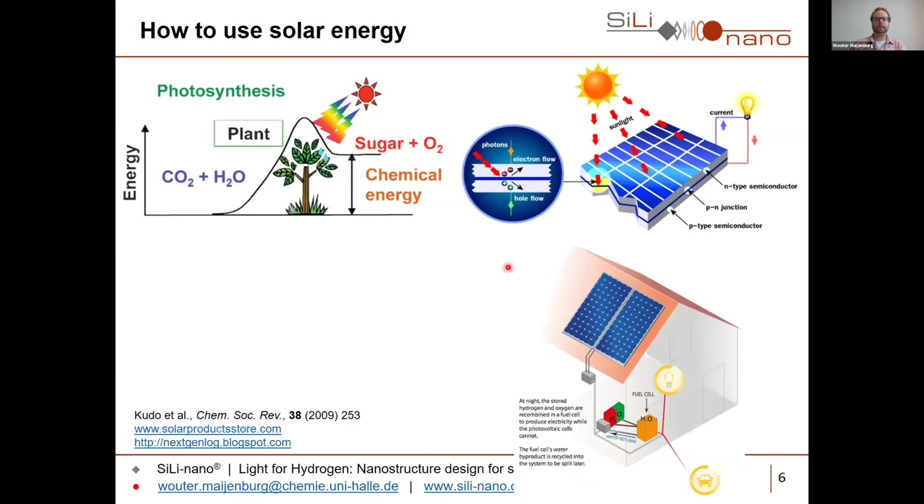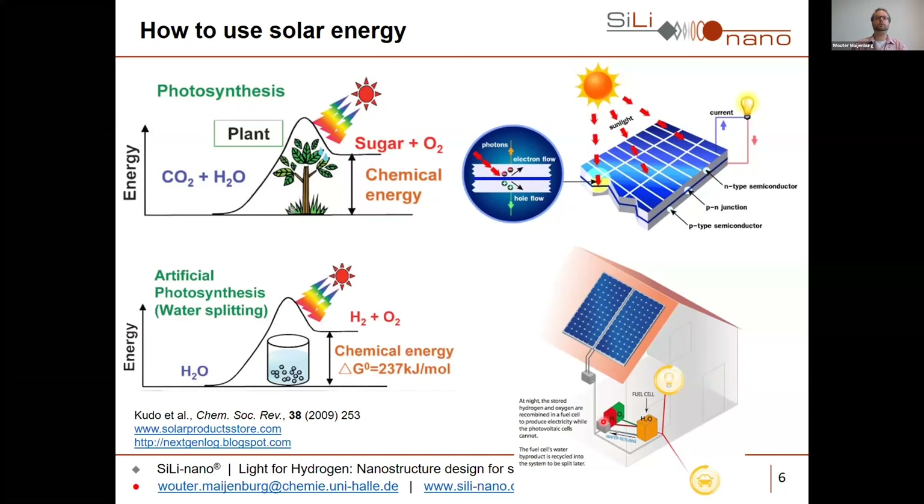We could use a battery, but a better system would be to use electricity to split water into hydrogen and oxygen gas, and then when we need the energy the reaction could be reversed in a fuel cell to give us electricity. In this case we have two separate systems — solar cells and the electrolysis system — which gives us two times reduced efficiency. The best approach is to combine these two systems into one: put a solar cell into the water and use semiconductor materials to split water into hydrogen and oxygen. This process is called artificial photosynthesis, or photoelectrochemical water splitting.